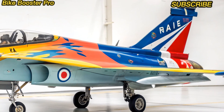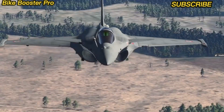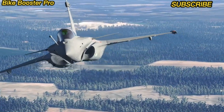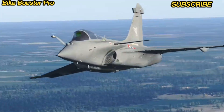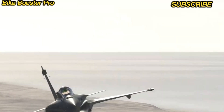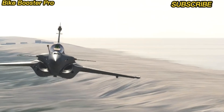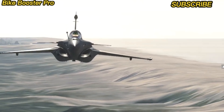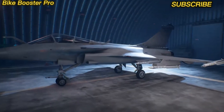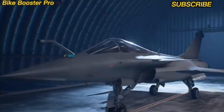Designed for superior maneuverability in modern combat scenarios, the 2025 Rafale is powered by the new M88-4E engine. This upgraded power plant offers increased thrust, better fuel efficiency, and reduced thermal signature — resulting in greater speed, extended range, and unmatched dogfighting capability.